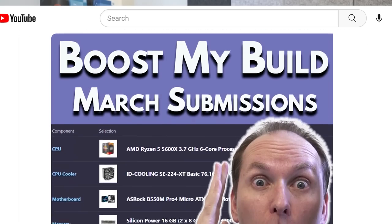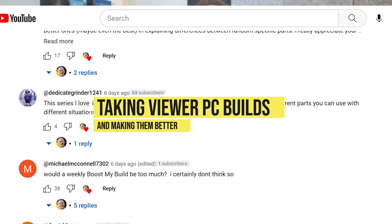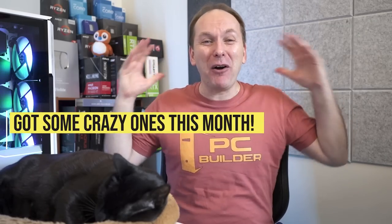Hi, welcome back to PC Builder. I'm Jason. This is Boost My Build, the series where we take your PC part picker list, we tear them up, we put them back together and we massively increase your performance. And we've got crazy, crazy builds in March of 2023.